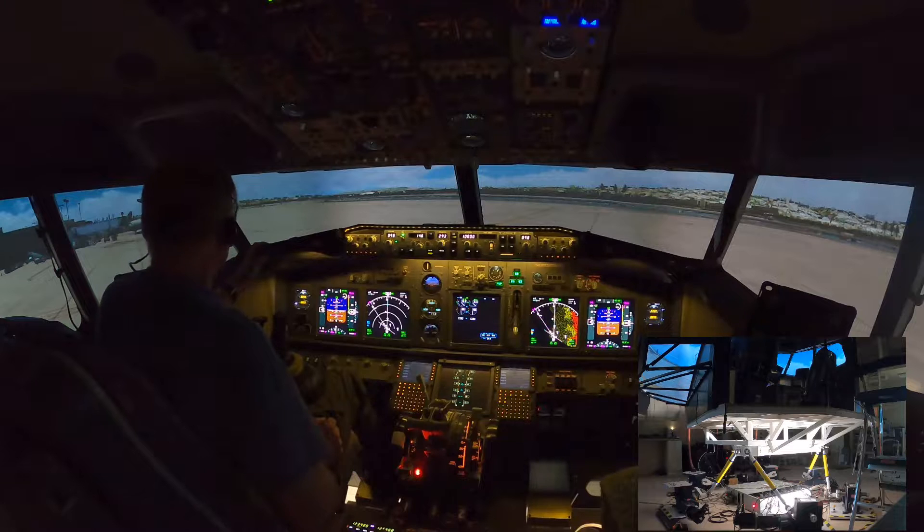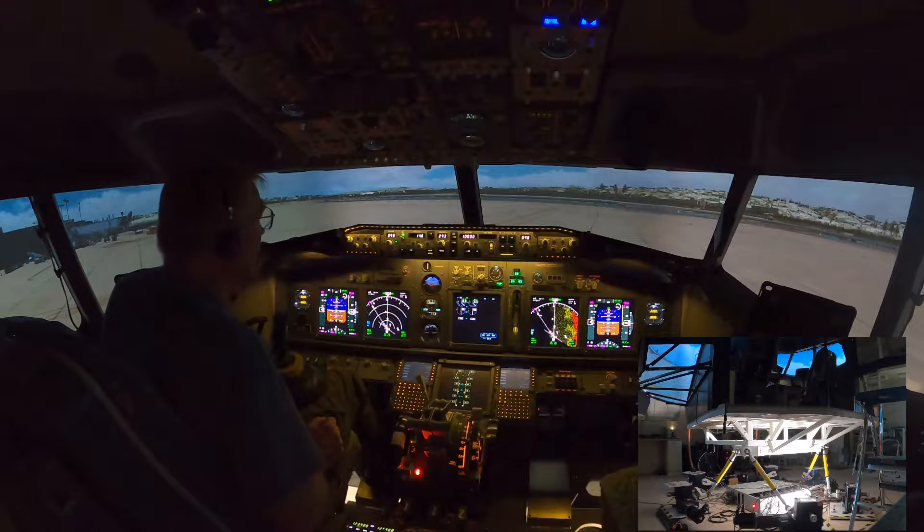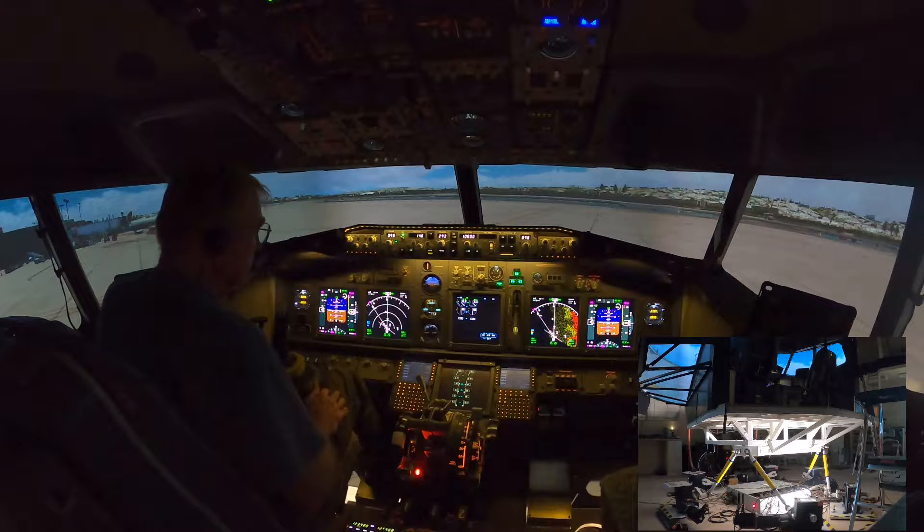Lindbergh Ground, United 722, gate 28, we have clearance information November, taxi for departure. United 722, Lindbergh Ground, runway 27, taxi via Bravo. Taxi via Bravo to runway 27, United 722.